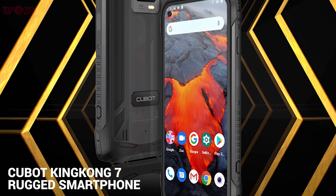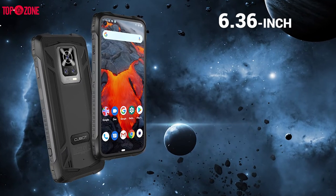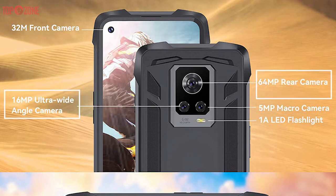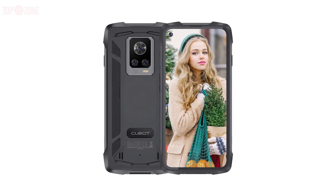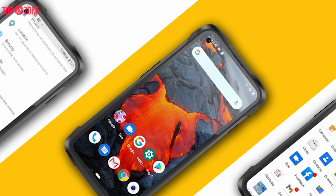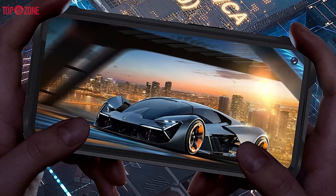In order to meet the needs of the toughest users, the CUBOT KingKong 7 rugged smartphone has been created. Inside, there is a MediaTek MT6771V octa-core P60 processor. Its 6.36-inch screen has a resolution of 2300x1080. The rear triple camera includes a 64-megapixel main camera, a 16-megapixel wide-angle lens, and a 5-megapixel autofocus macro lens, along with an LED flash. The front camera is 32-megapixel. It runs Android 11, supports NFC, and can be unlocked by both face and fingerprint. It has 8GB of RAM and 128GB of storage, expandable up to 256GB with a TF card in the dual-SIM slot.